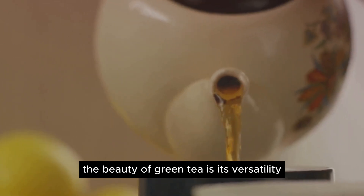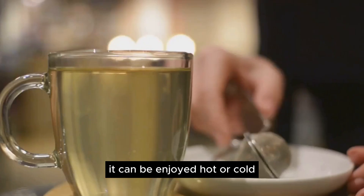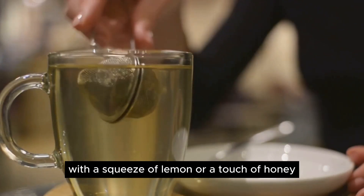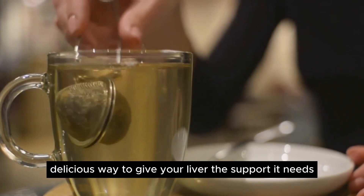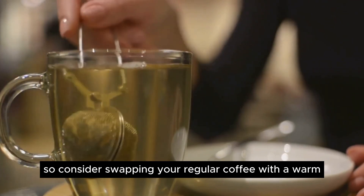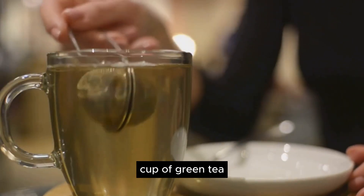The beauty of green tea is its versatility. It can be enjoyed hot or cold, with a squeeze of lemon or a touch of honey. It's a simple, delicious way to give your liver the support it needs. Consider swapping your regular coffee with a warm cup of green tea for a healthier liver.